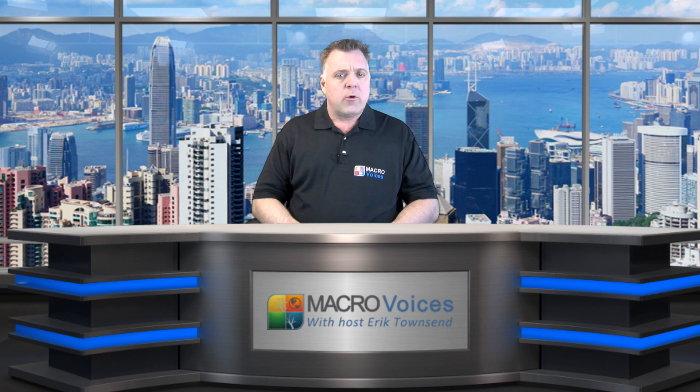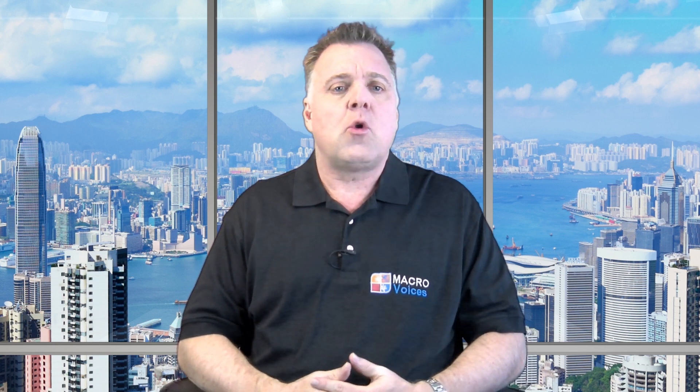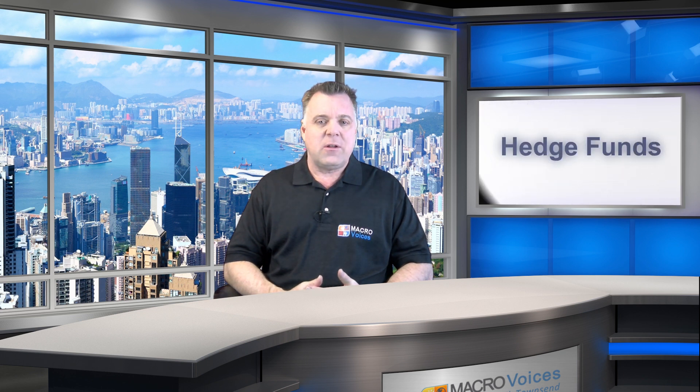I'm Eric Townsend for the Macro Voices Podcast Network. The purpose of this video is to teach you how to manage your own investment portfolio using the same methodology and techniques employed by hedge funds in order to produce market-beating investment returns — in other words, how to manage your own account as if you were running your own personal hedge fund. But before we go any farther, we need to demystify this whole business of hedge funds.